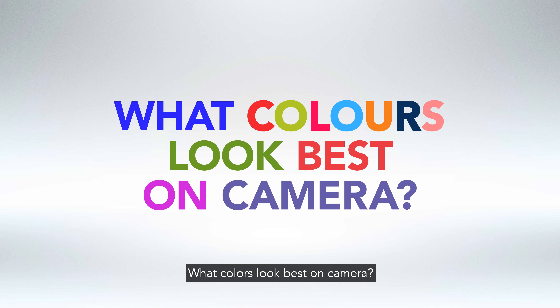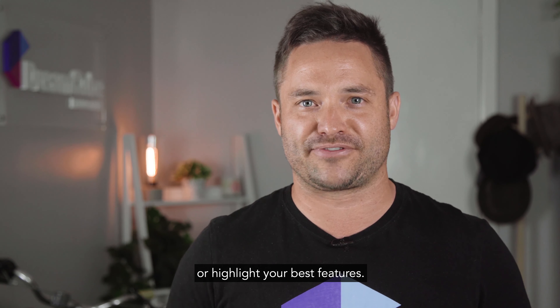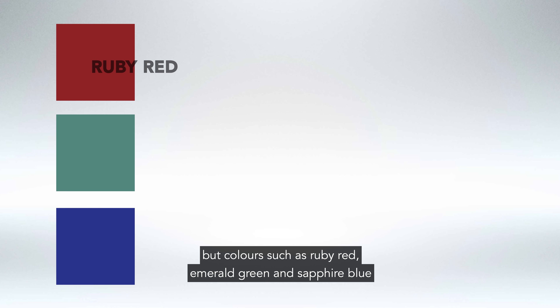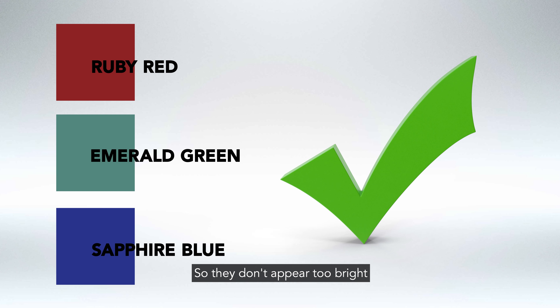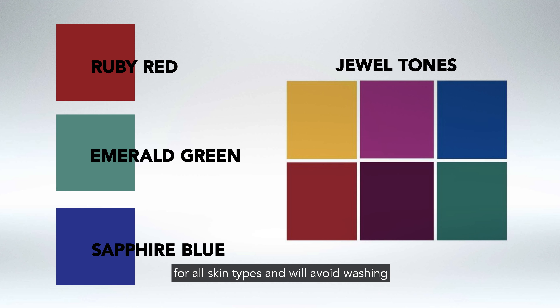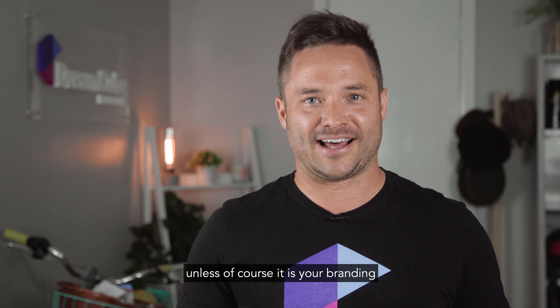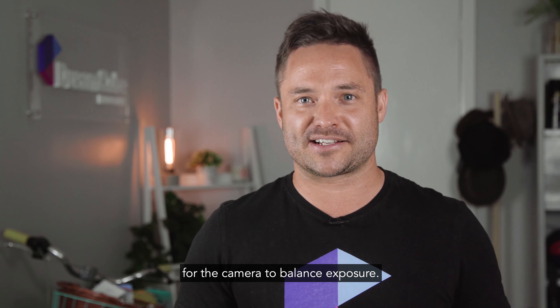What colors look best on camera? The colors near your face will either drain you of life or highlight your best features. Everyone is different as to which colors look good on them, but colors such as ruby red, emerald green, and sapphire blue are highly saturated colors, so they don't appear too bright or too muted against most backgrounds. Dual tones offer the right amount of saturation for all skin types and will avoid washing you out under lighting. Avoid wearing extreme colors such as black, red, and white unless it is your branding, as these colors make it hard for the camera to balance exposure.